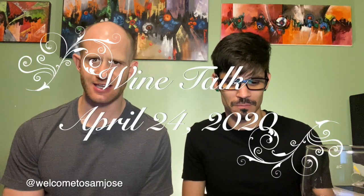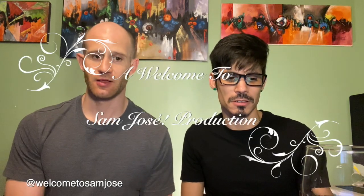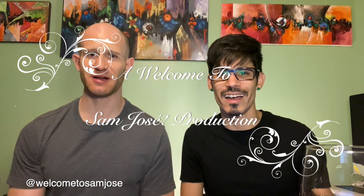Welcome, and thank you for joining us this evening. Welcome to Sam Jose. I'm Sam, this is Jose, and thank you for joining us as we enjoy a wine from Spain.